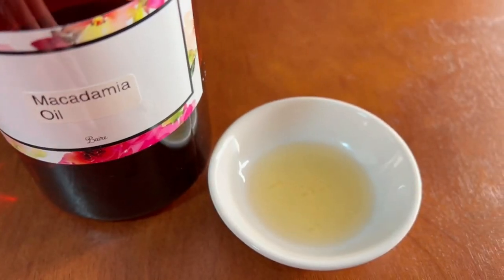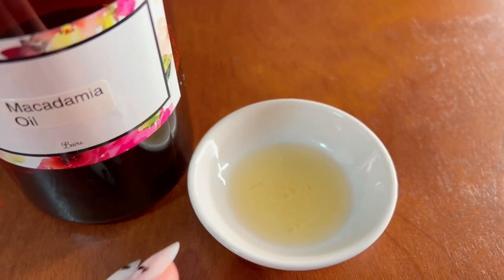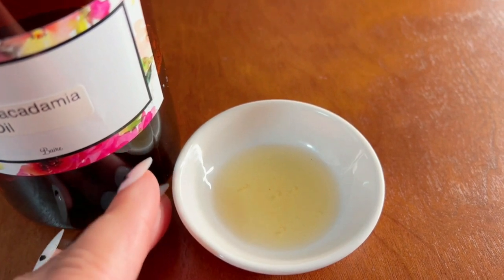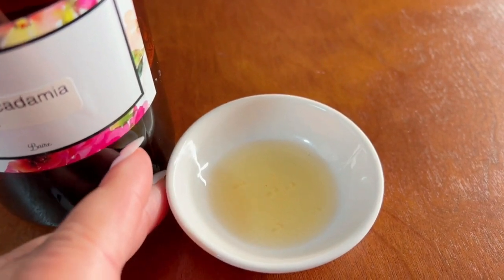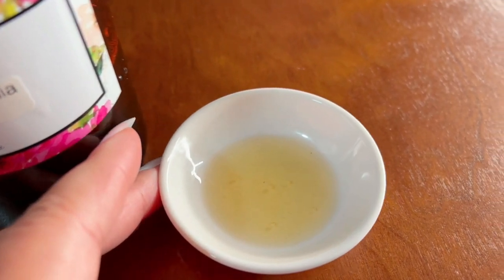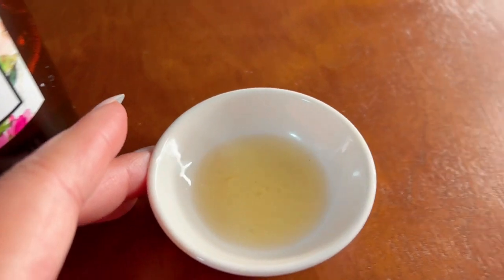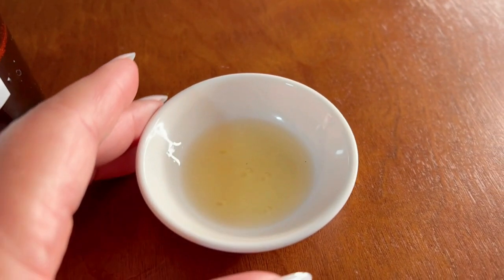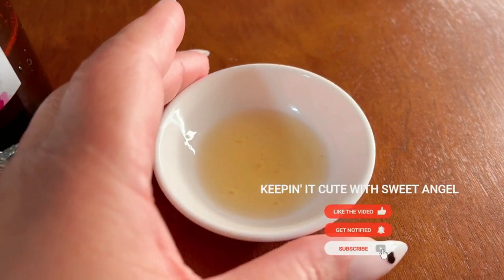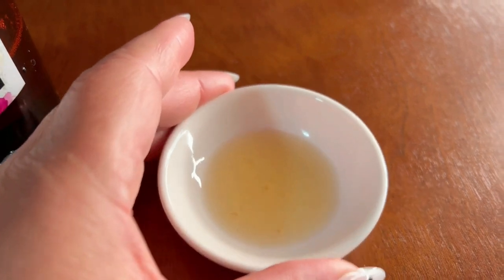You can also use macadamia oil to hydrate your hair. It'll help make it smooth and shiny, and it's great for very dry, frizzy, tangled, and dull hair, as it helps soften the hair. Do take into consideration that the fatty acids in macadamia oil are ideally suitable for hair that is more medium porosity. It's not a good choice for low porosity hair due to the content of omega acids made up of large particles, so be aware of that.